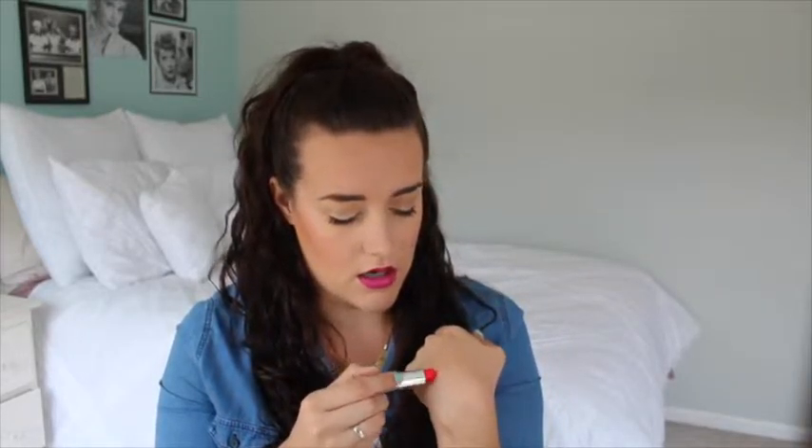Next one is also from Maybelline, from their matte collection — this is called All Fired Up. It's like this really pretty matte coral shade. Matte lipsticks will last longer than cream lipsticks on your lips, so if you are going to be out and drinking a lot or eating, I would go for a matte lip instead of a cream formula because it'll last longer.